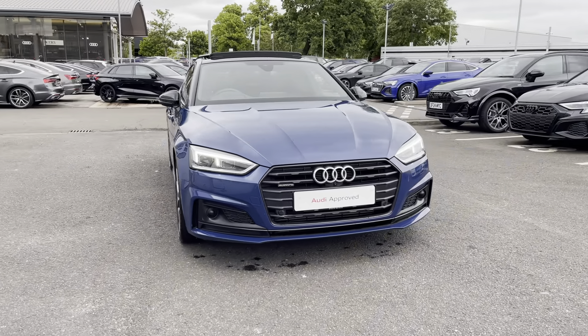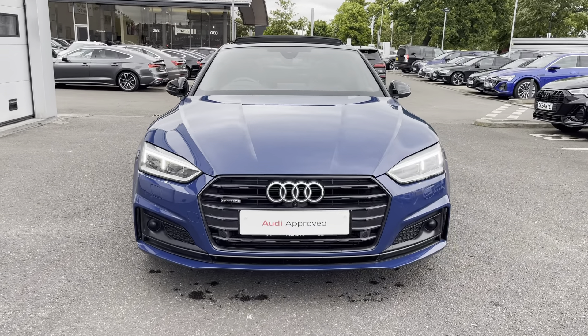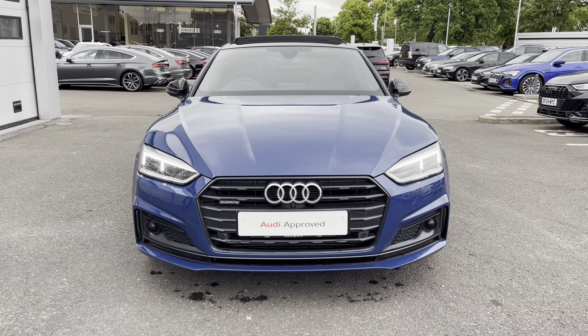Starting off today, we're looking at the Audi A5 Sportback Vorsprung 45 TFSI Quattro, and we can see that Ascari blue metallic finish.